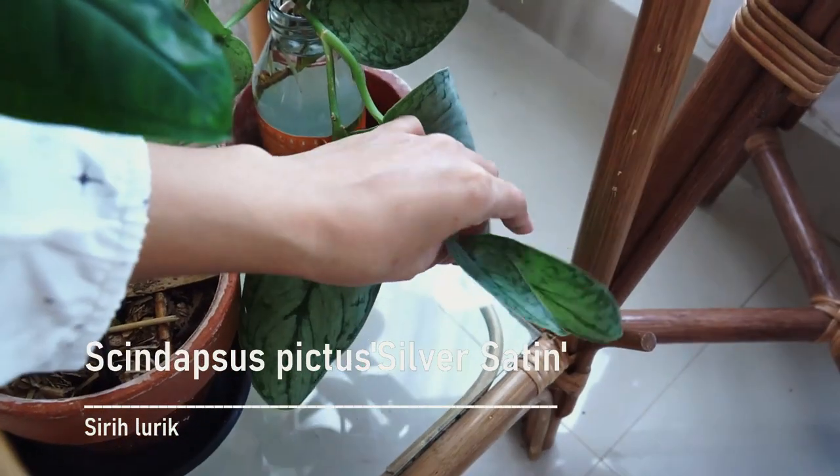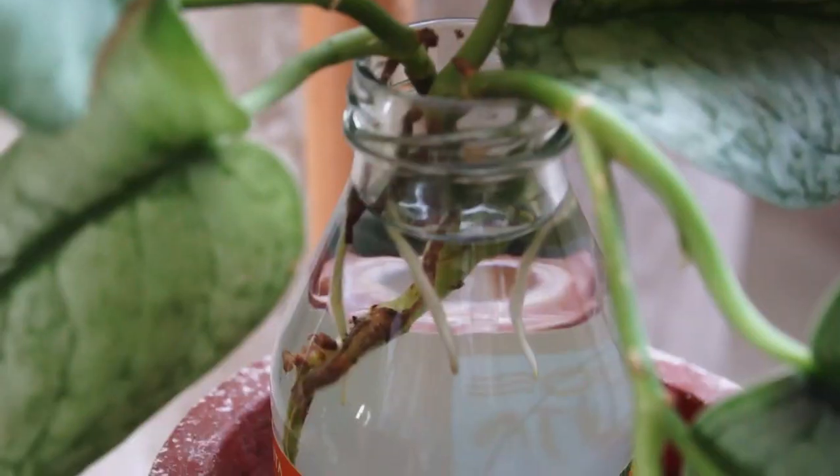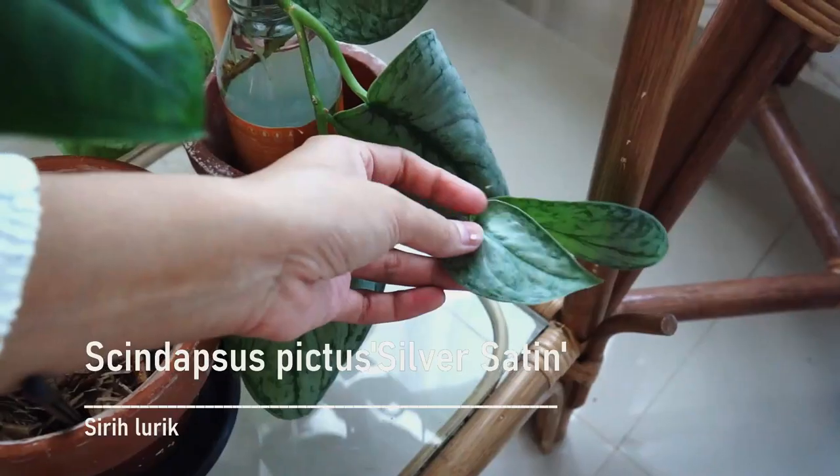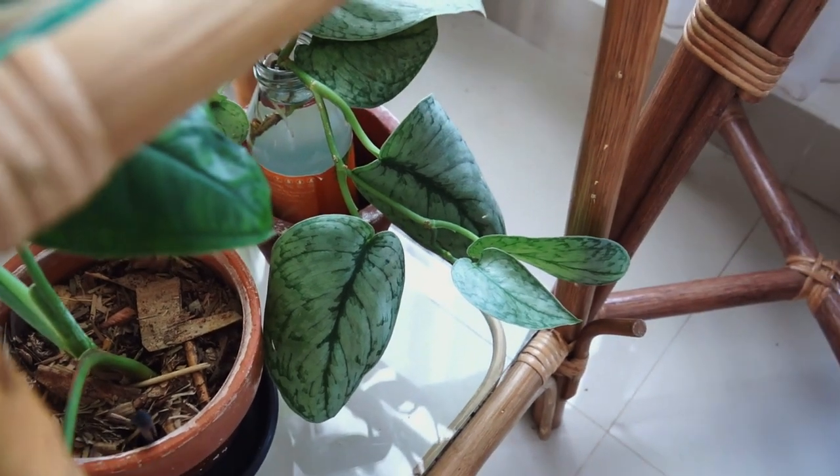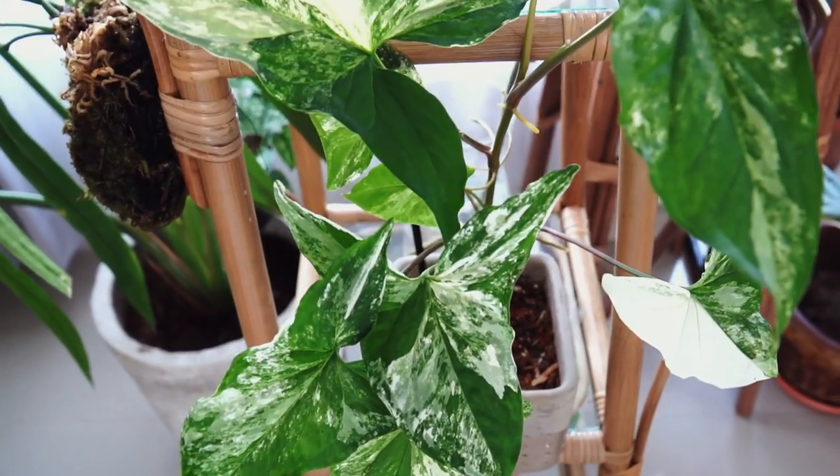This is my Scindapsus Victor's Silver Sun, which is currently rooting. It was sent bare root and had massive shock, which is why I put her in water.